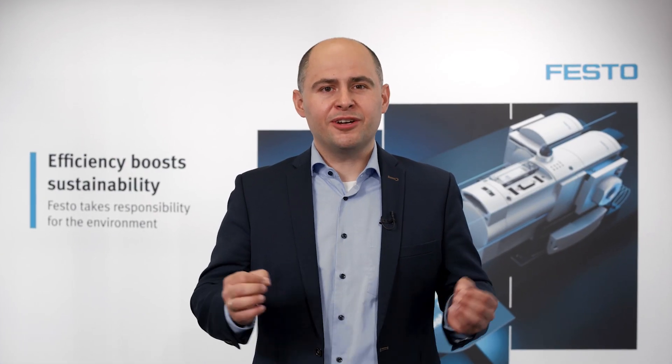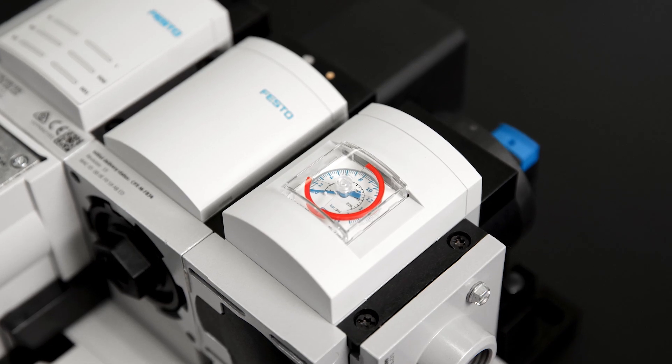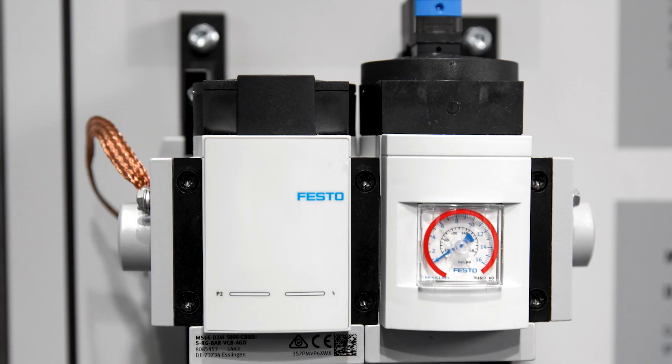You want to reduce carbon emissions and cost, make energy transparency and predictive maintenance possible. If this is one of the goals in your company, then I have something for you. Our new energy efficiency module MSC6 can help you to achieve all this and more for your air supply.